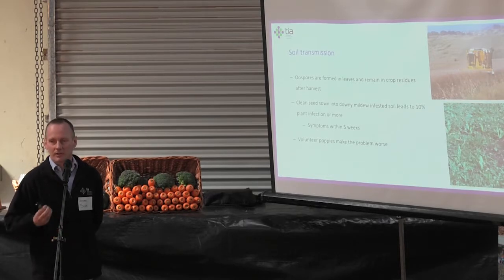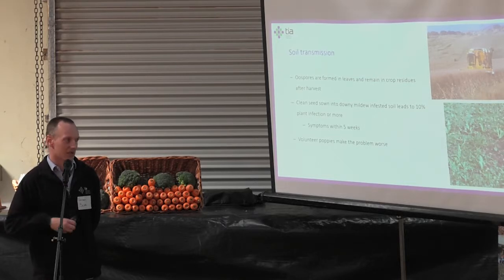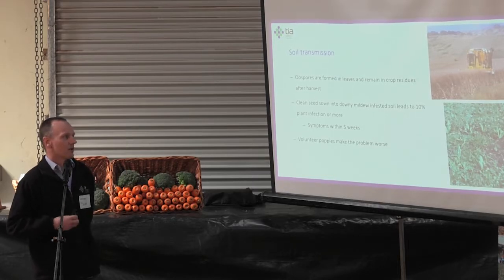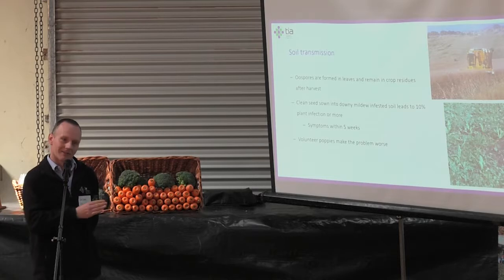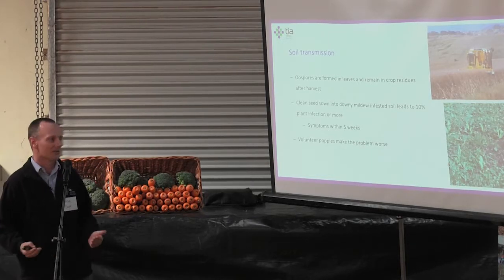From the work we've done, soil is actually a much more virulent source of inoculum than seed. In initial greenhouse testing, if you take soil from a previous poppy crop and sow into it, about 10% of those seedlings will have systemic downy mildew within four or five weeks. Compared to the seed scenario where you're talking 0.5–0.8%, 10% is a big difference in relative effect.